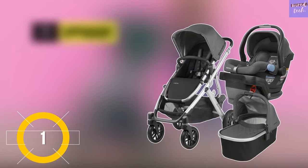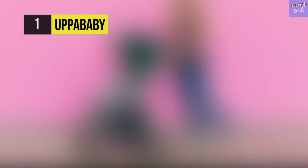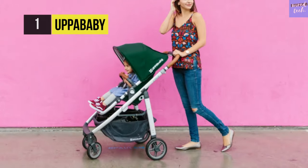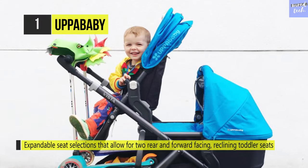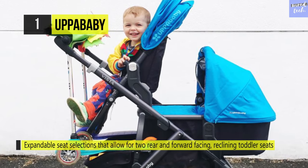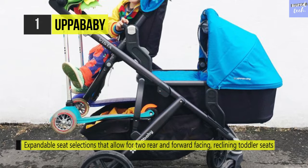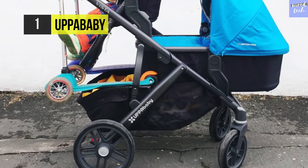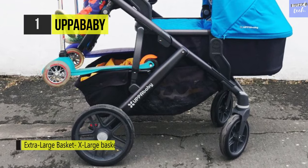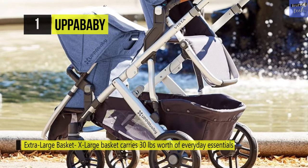Last on this list, we have UPPAbaby. This stroller system includes the Vista stroller and Mesa infant car seat. It has a multi-position recline that reclines flat with one hand for naps on the go, and a one-step fold that folds with or without the seat attached. It also has a secure auto-attracting mini LATCH connector combined with a red-to-green tension indicator window, giving parents confidence in safe installation.